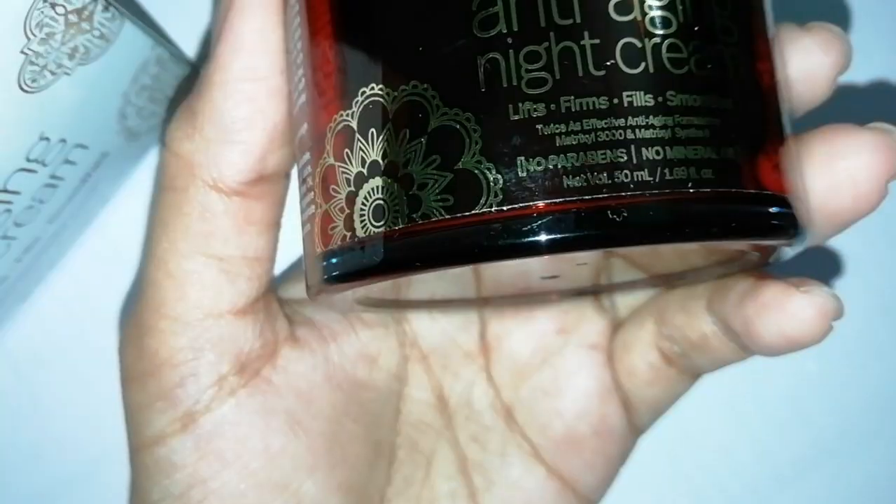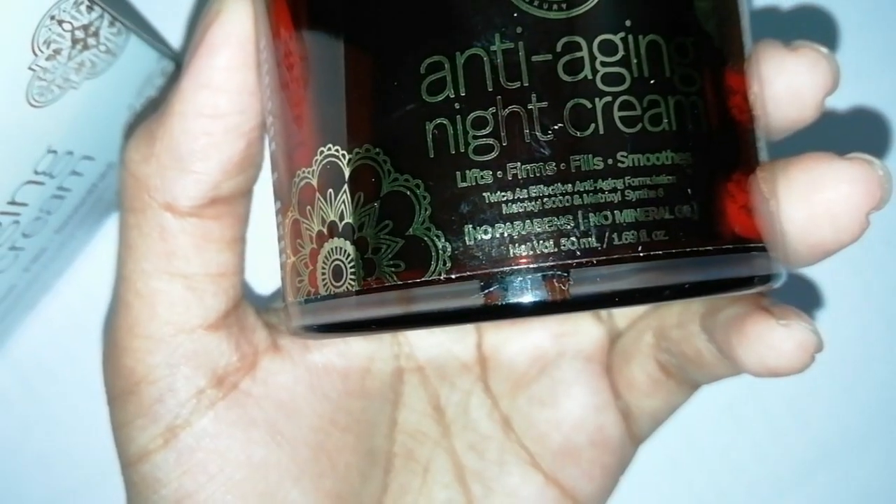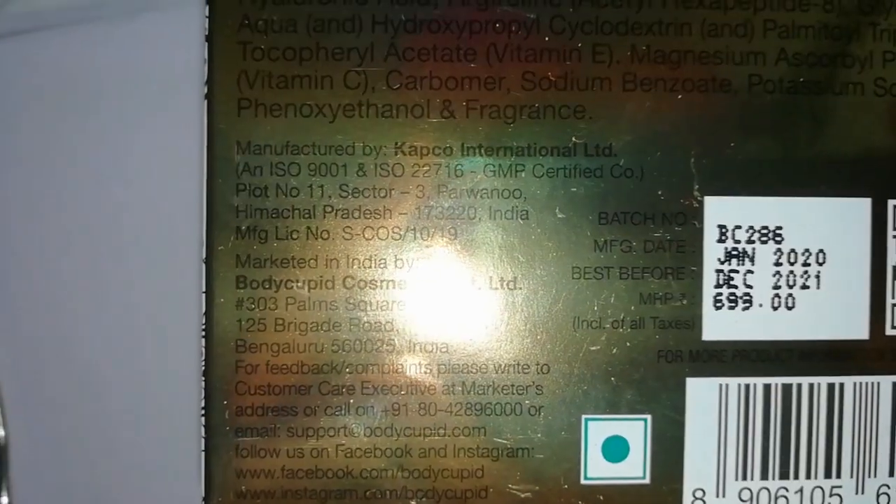I always stick to this night cream because if I don't use it, I feel like something is missing from my face. I always use it before makeup as well. The best part is that there is no mineral oil or paraben — it is absolutely chemical free, and that's why I like it so much.